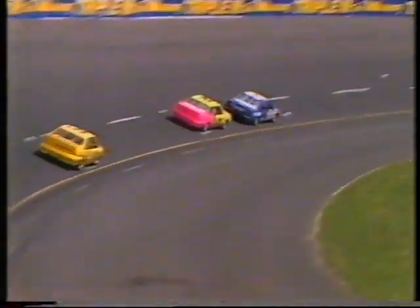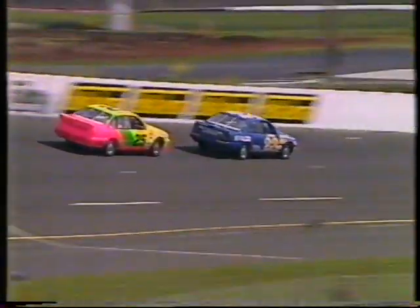Sun out at Calder Park Thunderdome, promises to be a fantastic day out here today. For all those folks in Melbourne, there's a huge crowd on the way into the venue. Terry Wyhoon taps onto the back of Mark Seton — Seton's slowly slipping back through the field, as you would expect.